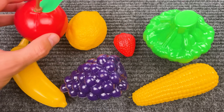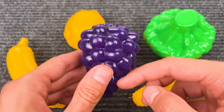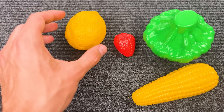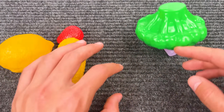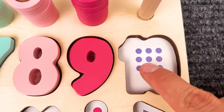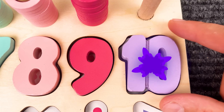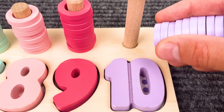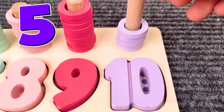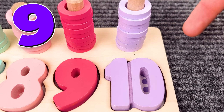Oh, look at this! There are some fruits and vegetables. That is an apple! This is a grape! One, two, three, four, five, six, seven, eight, nine, ten! One, two, three, four, five, six, seven, eight, nine, and ten!